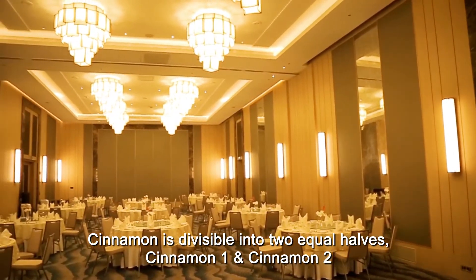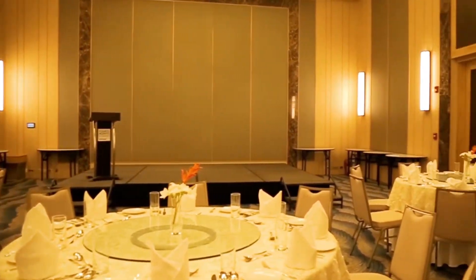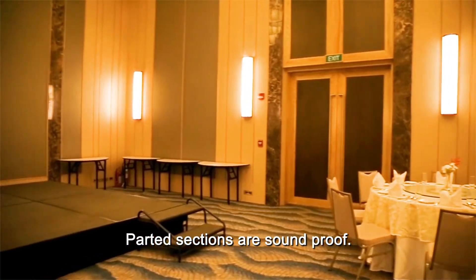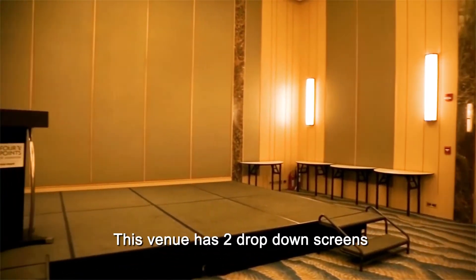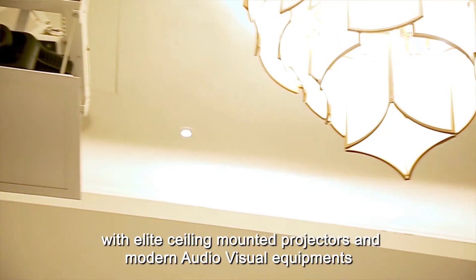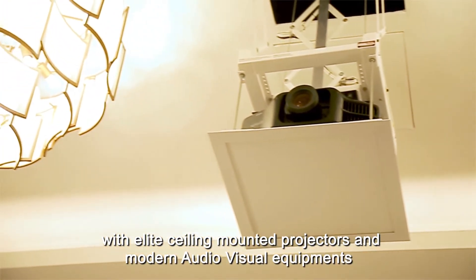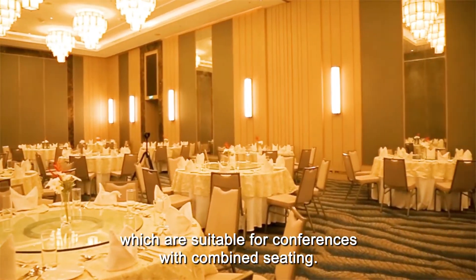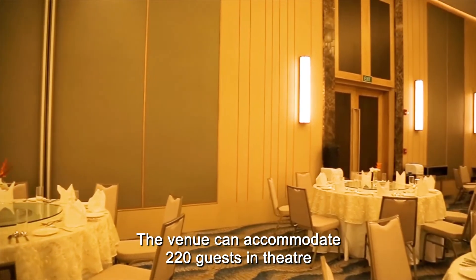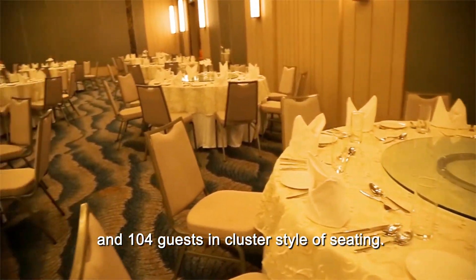Cinnamon is divisible into equal halves — Cinnamon 1 and Cinnamon 2 — and can be let out individually for events. Partitioned sections are soundproof. This venue has two drop-down screens, one on either side, with ceiling-mounted projectors and modern audio-visual equipment suitable for conferences with combined seating. The venue can accommodate 220 guests in theatre style and 104 guests in cluster style of seating.